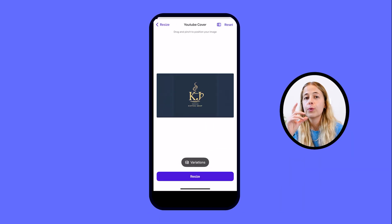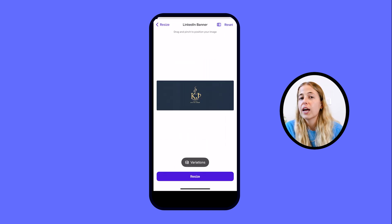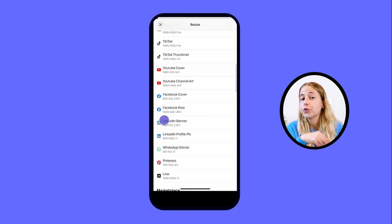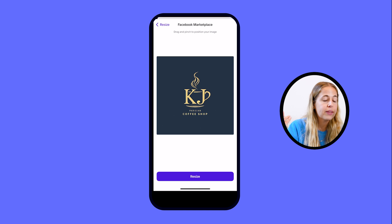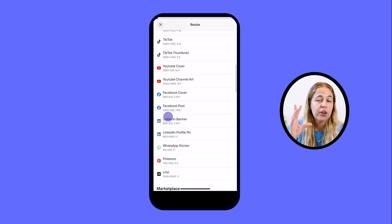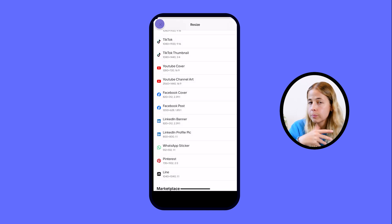A cool thing about Photoroom is that when you create your logo, you don't have to create it in different sizes right away — you can always use the resize function later. Resize allows you to create different versions of your logo for different platforms, so whether you need a square for Instagram, horizontal for a YouTube banner, or an actual poster, you can do it all in resize. When you have your logo, another cool thing you can do with AI images is creating marketing assets — you take your logo, create super realistic pictures with AI, and put your logo on top.